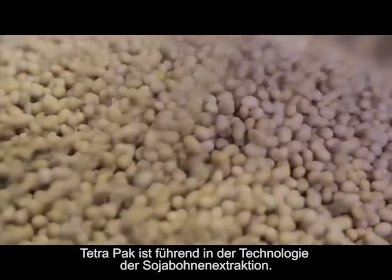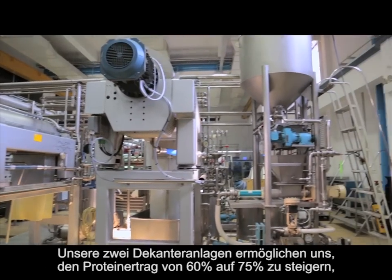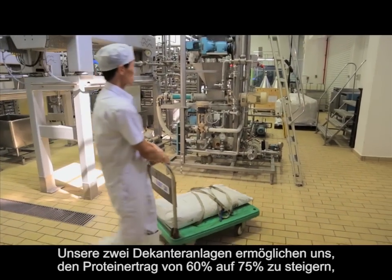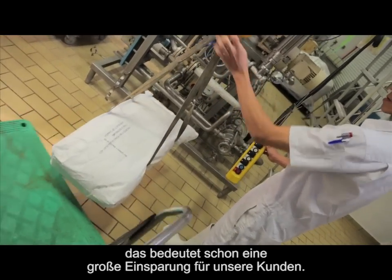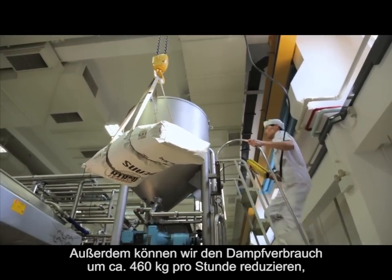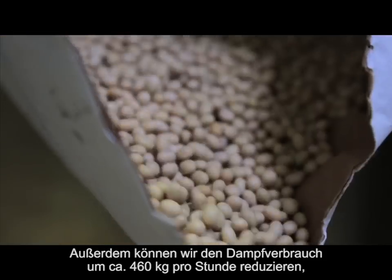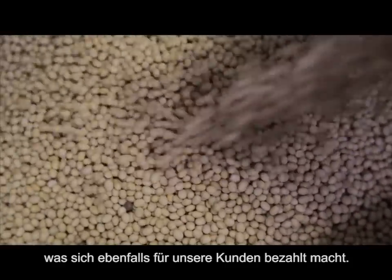Tetra Pak is a leader in soya bean extraction technology. We have a two decanter system that enables us to raise the protein yield from 60% to 75%, and that by itself is a big savings for our customer. In addition to that, we also can reduce the steam consumption by about 460 kg per hour, which again translates into dollars for our customer.